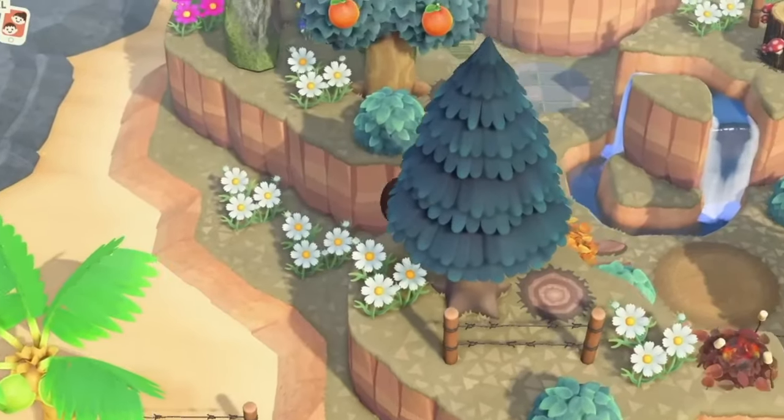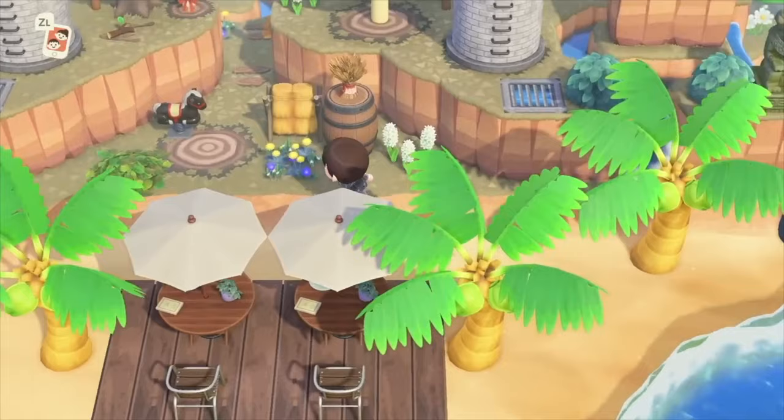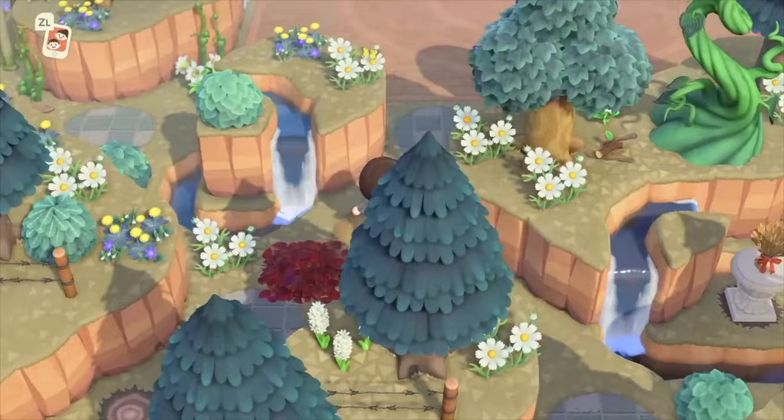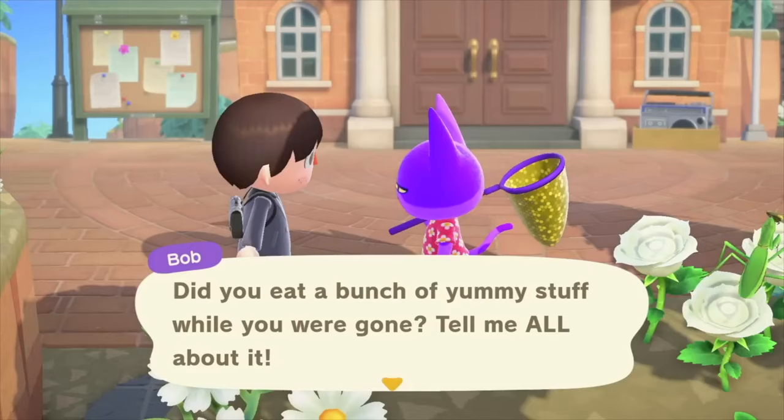March is another great month for Animal Crossing New Horizons players. Spring is finally here in the Northern Hemisphere, and Autumn is starting up for those in the Southern Hemisphere. Like I do every month, I'm going to be taking a look at everything that will be going on on your island, whether you're in the Northern or Southern Hemisphere. From all the fun scenery changes, limited time items and events, and a lot more — there's definitely a lot to unpack here, so let's jump right into this.